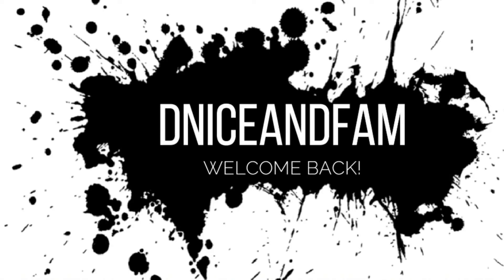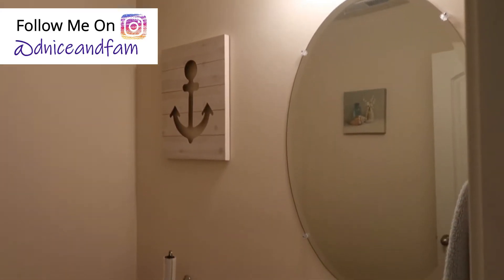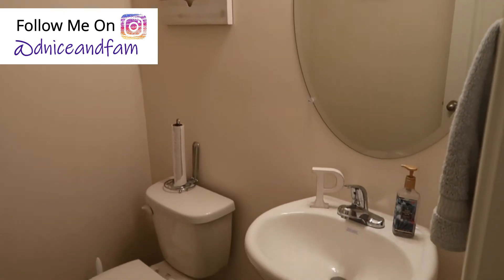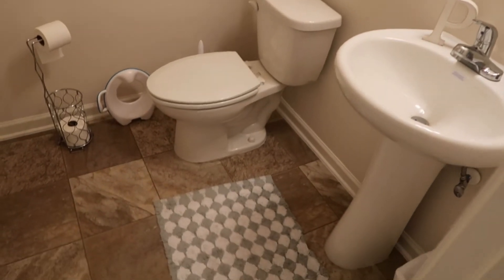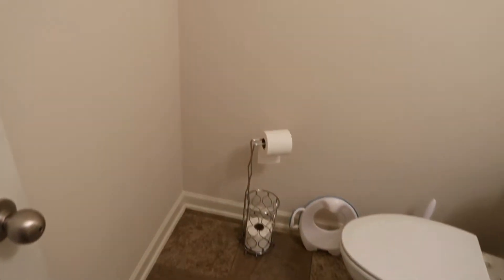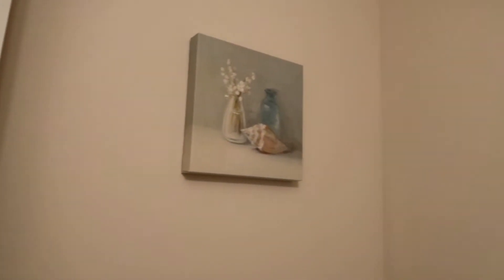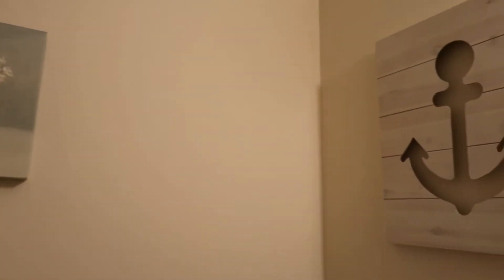Hey y'all! If you are new here, my name is Denise. We are currently getting a view of my powder room downstairs. It is very lifeless and dull — there's no color in here. It does have a coastal theme which I'm trying to transition from. I just wanted to give this space a new look, and that is what we are going to get accomplished today.